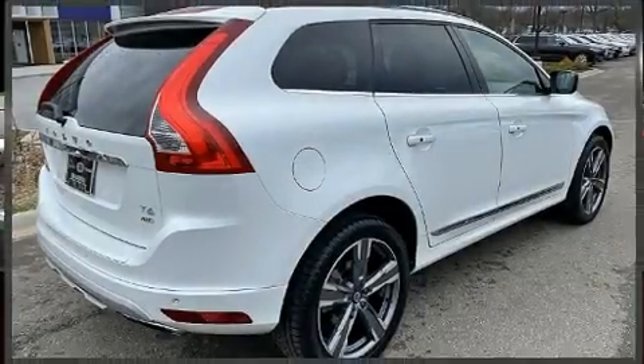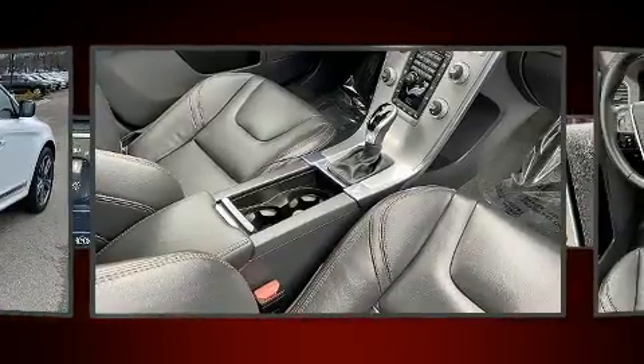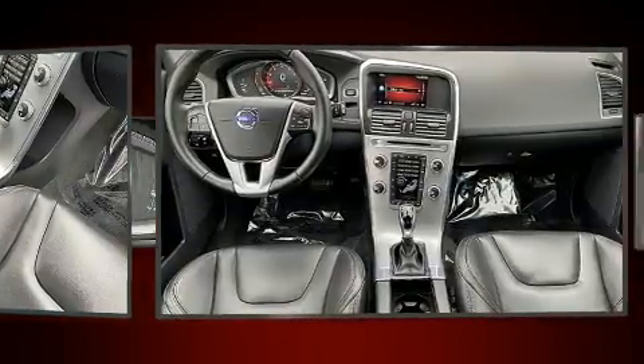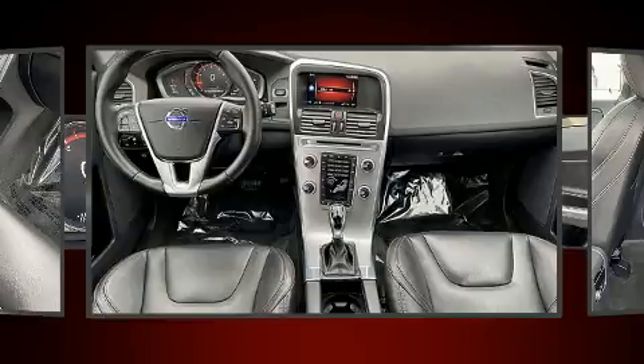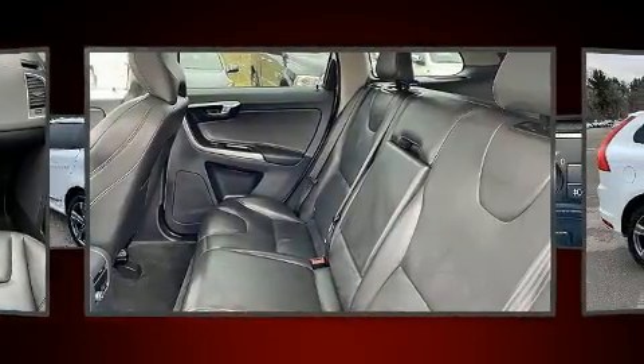The 2017 Volvo XC60 achieves smooth gear shifts thanks to its two-liter four-cylinder engine, providing a spirited yet composed ride. A turbocharger further enhances performance while also preserving fuel economy. Volvo prioritized handling and performance with a range of thoughtful features.